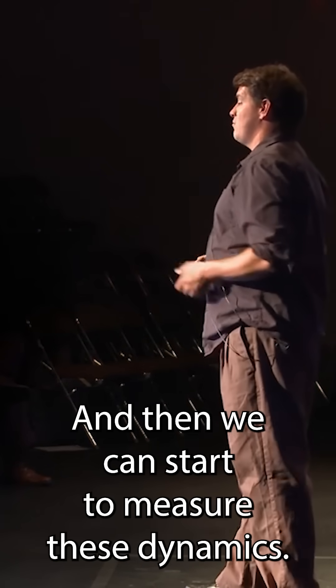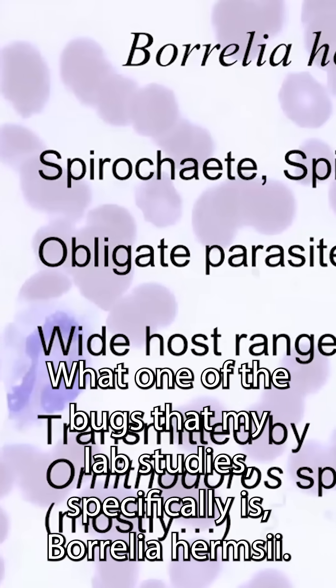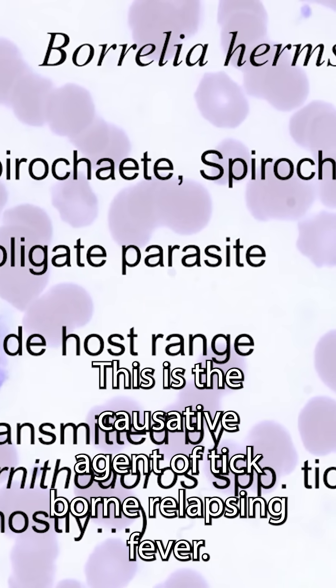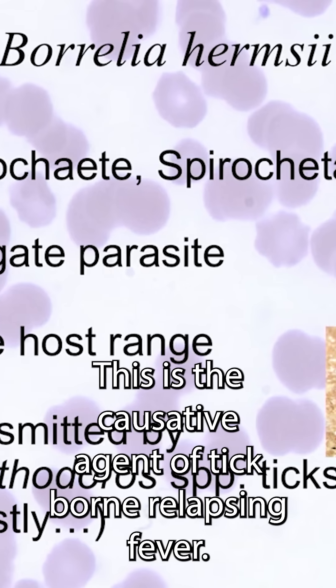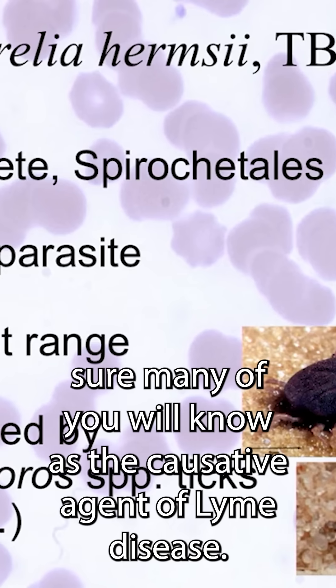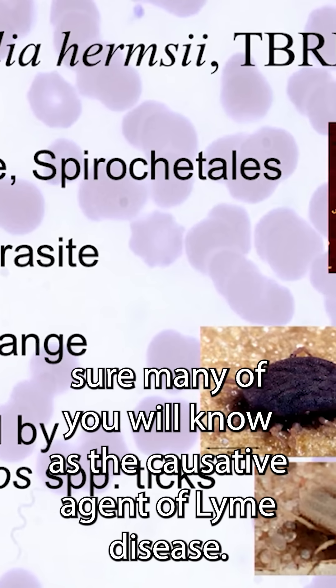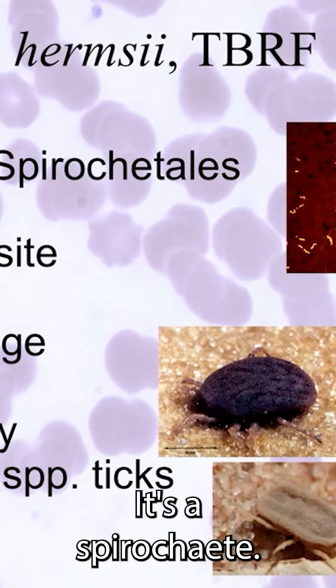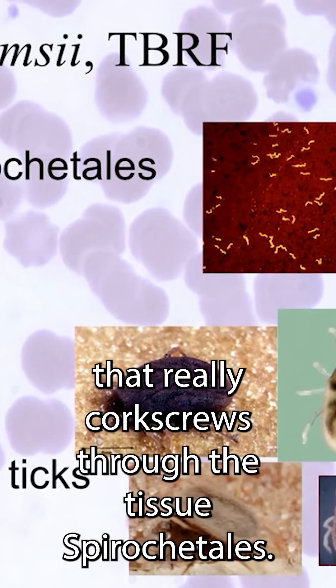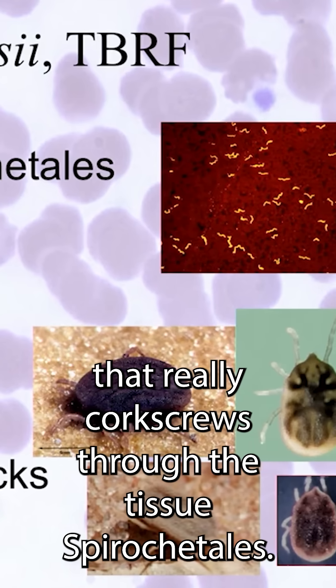Then we can start to measure these dynamics. One of the bugs that my lab studies specifically is Borrelia hermzii. This is the causative agent of tick-borne relapsing fever. Its closest relative is Borrelia burgdorferi, which many of you will know as the causative agent of Lyme disease.